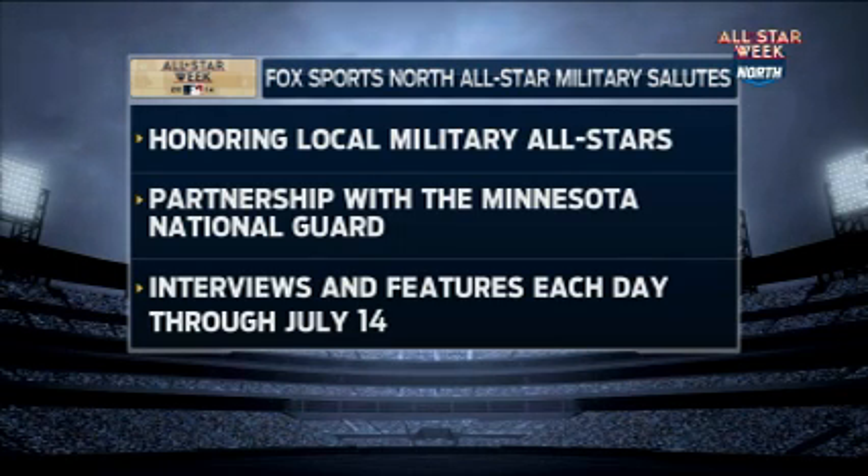Fox Sports North was granted special access to a few National Guard sites around the state. We'll be highlighting one each day. Tonight, we feature the 133rd Airlift Wing.